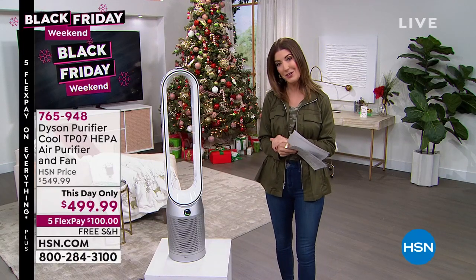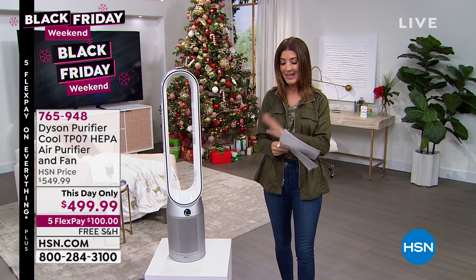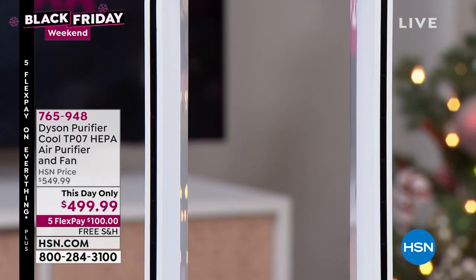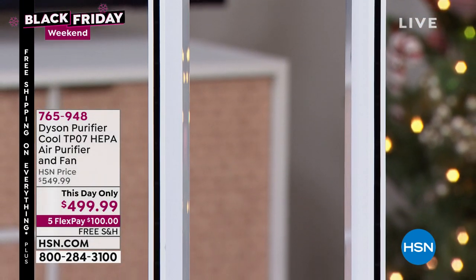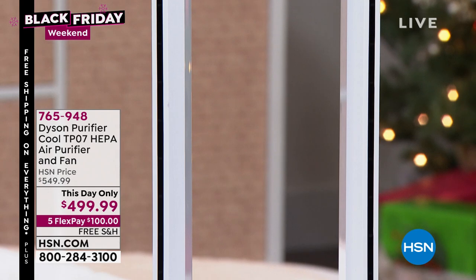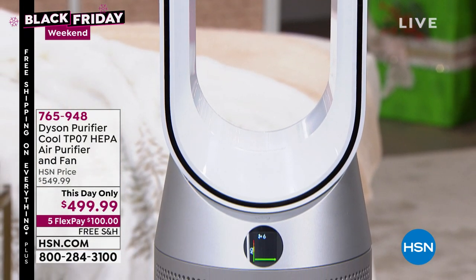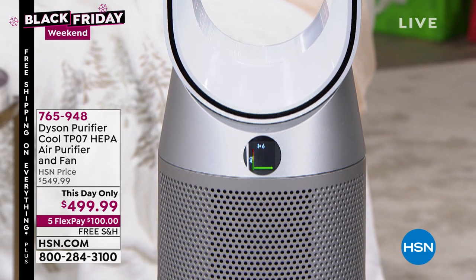I have something that is brand new and will also be a this-day-only offer. Come on in and take a look, because what you're seeing here today is our brand new Dyson TP07 — the highest consumer HEPA grade air purifier we've ever offered on HSN.